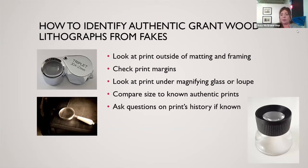We can measure the print size to compare with known sizes of authentic prints. We'll look at it under magnifying glasses — a basic magnifying glass, a jeweler's loupe, one that lights up, or one with a black light. Any of those will help us see if there's a dot matrix pattern or if it's going to be a real lithograph. If you're buying something from eBay or an estate sale, it's always good to ask the history of the prints to see if they know the provenance.